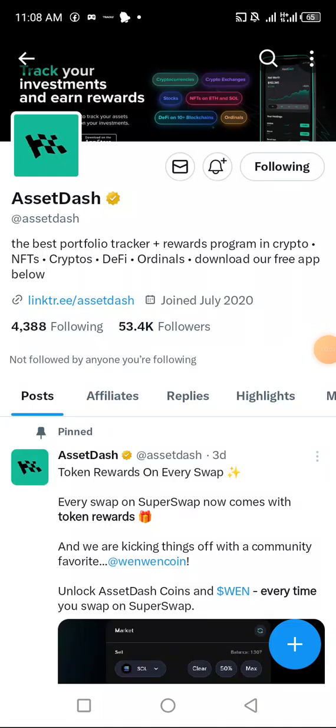Hey guys, welcome back. Here is Asset Dash, another big Solana project. I want you all to watch and carefully listen to what I have to say here, to know how you can leverage this particular free opportunity and earn tons and tons of Asset Dash tokens. You're not earning points — you're going to be getting the actual Asset Dash token, all for free.